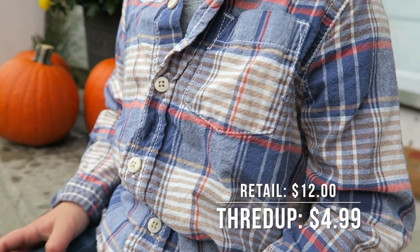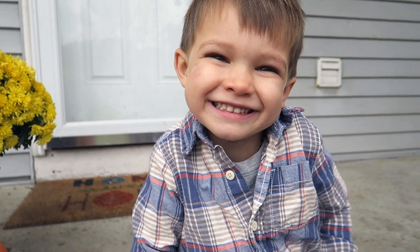The next thing is this OshKosh shirt for Ezra. I love the print on this — I love how neutral it is. He can wear it with a t-shirt underneath, or if he needs to look a little more shnazzy.